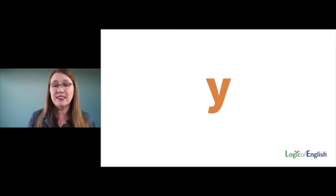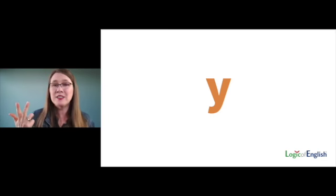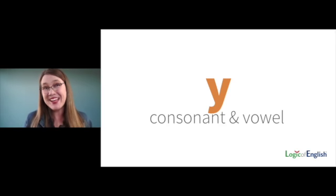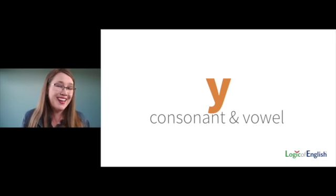I always wondered why Y is 'sometimes' a vowel. Well, Y says four sounds, so we need to test them all. The first sound Yuh is a consonant — it's blocked and I can't sing it. How about I? That's a vowel. And E? Also a vowel. So Y has one consonant sound and three vowel sounds — it is both a consonant and a vowel, and we know which one it is based on what it's saying in the word.